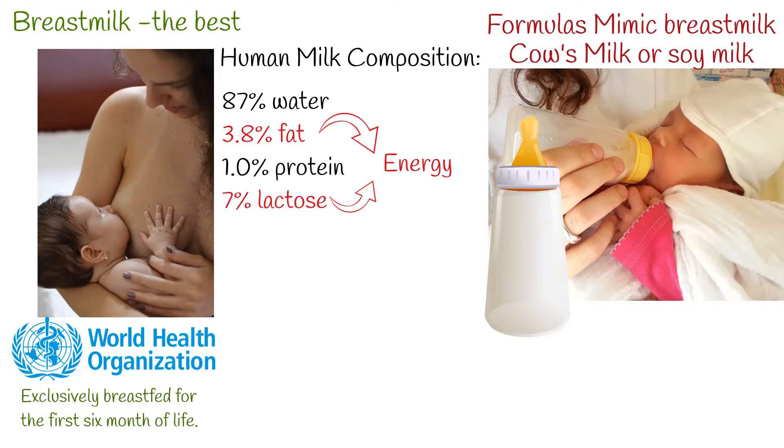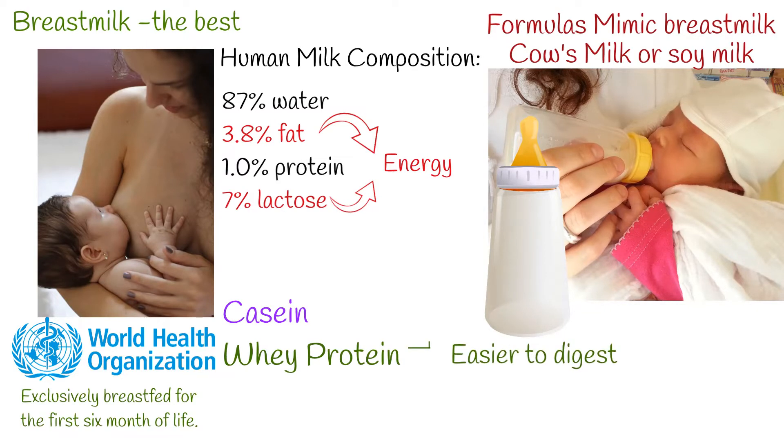There are two classes of protein in breast milk: casein and whey. Casein becomes clots or curds in the stomach, while whey remains as a liquid and is easier to digest. Human milk contains predominantly whey proteins, while in cow milk the main protein is casein. Traditionally, infant formulas are high in casein, making them harder to digest compared to human breast milk.